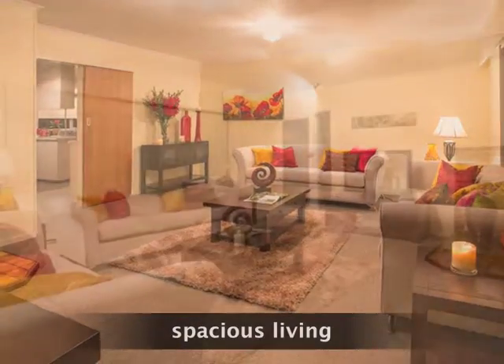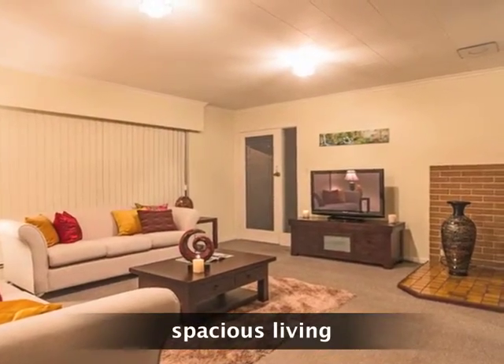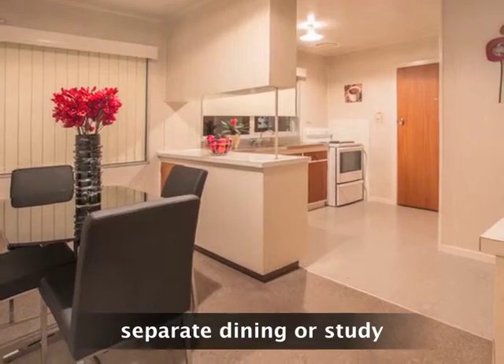The large living room could accommodate your dining table to open up space next to the kitchen for a study or second living area.